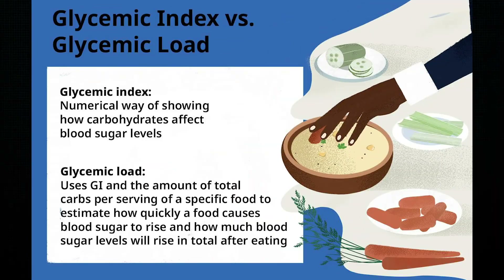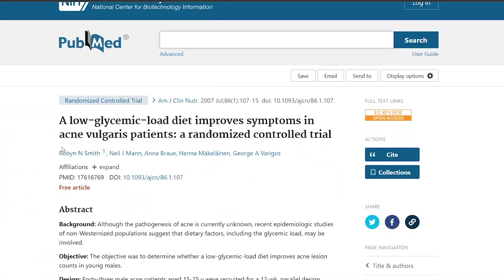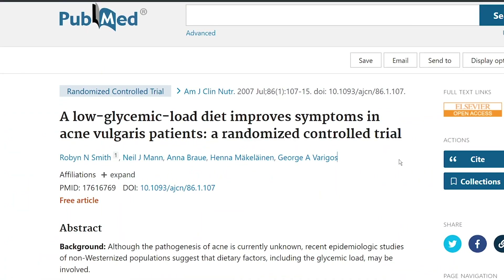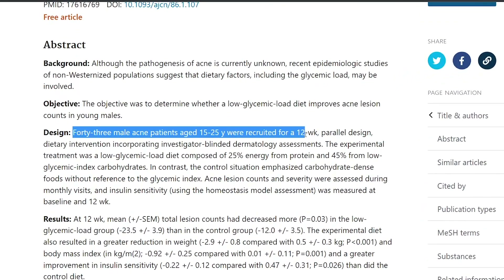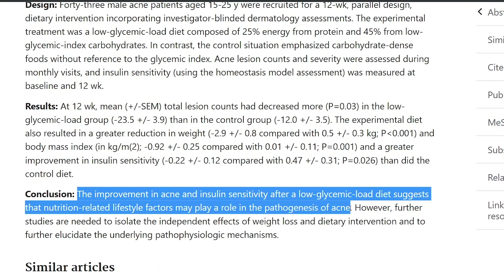Because glycemic index and glycemic load are different, which we can discuss in a later video. Interestingly, cherries have a low glycemic load. A randomized control trial looked at just that: 43 males aged 15 to 25 were recruited for 12 weeks. It concluded that the improvement in acne and insulin sensitivity after a low glycemic load diet suggests that nutrition-related lifestyle factors may play a role in the pathogenesis of acne.